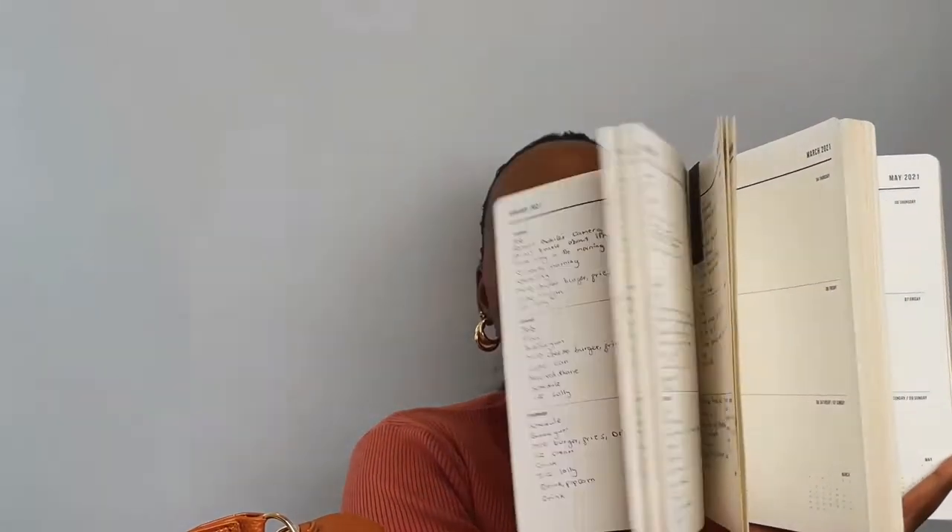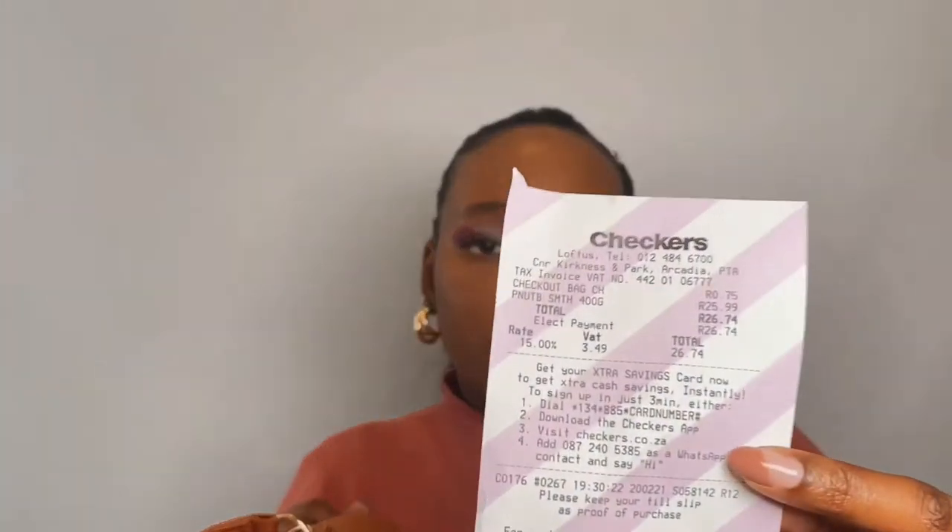Then I have a notebook — it's actually a weekly planner. Let's see what it looks like inside. This one is from Typo. Next I have a face mask, and I have an asthma pump. I also have another slip, this one is from Checkers — I only bought peanut butter.